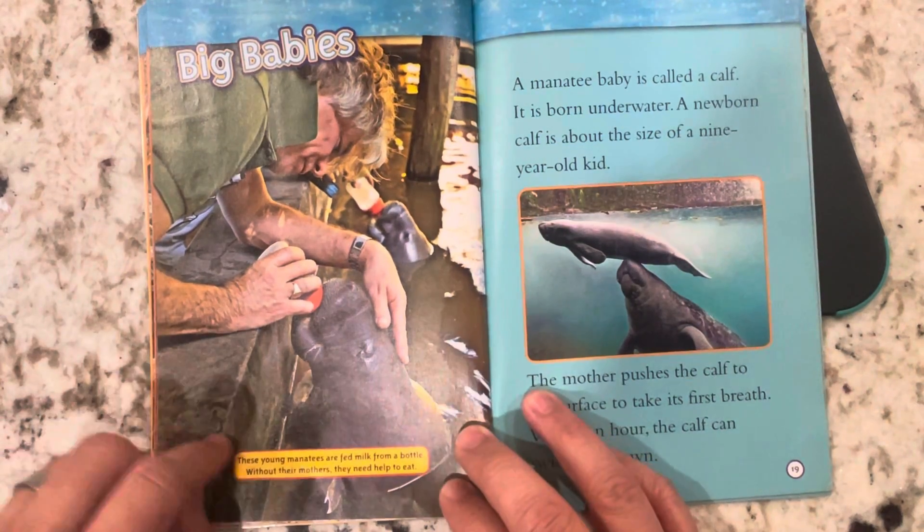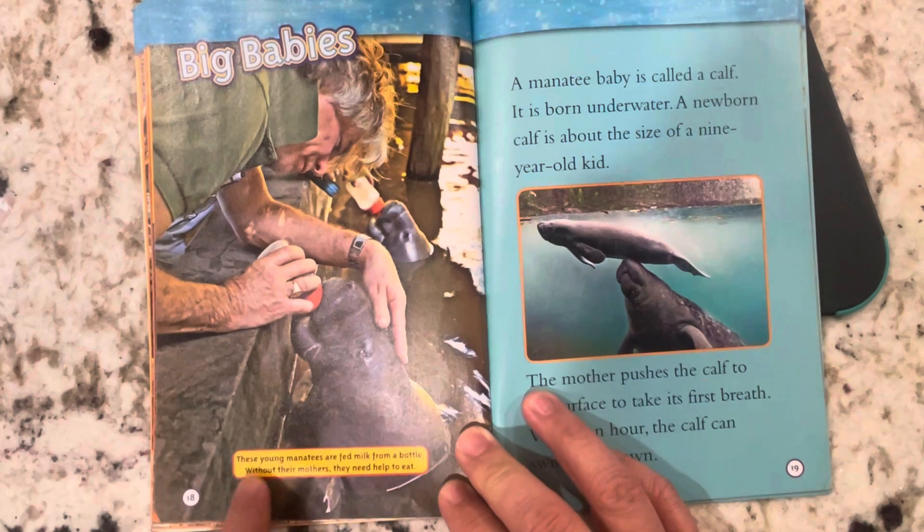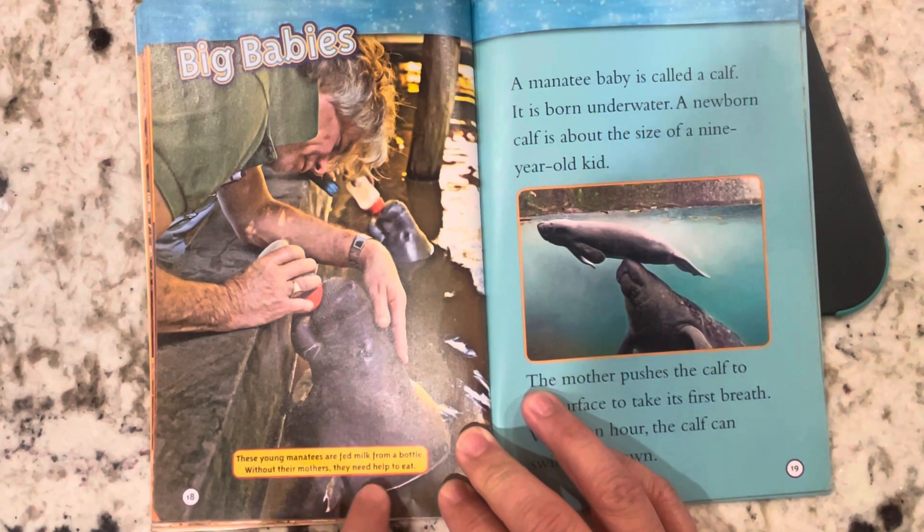Big babies. Here's a picture with the caption: 'These young manatees are fed milk from a bottle. Without their mothers, they need help to eat.'